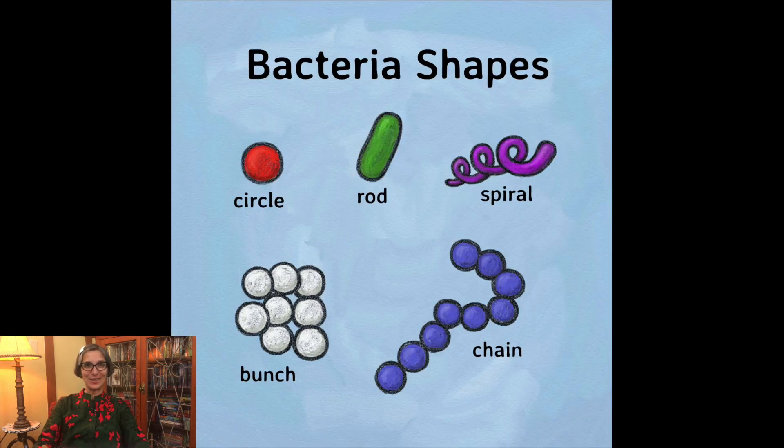Let's take a look at some bacteria shapes. What shapes do you see here? I see a circle, and then I see a bunch of circles and a rod. Do you see the spiral? And how about the chain of circles?